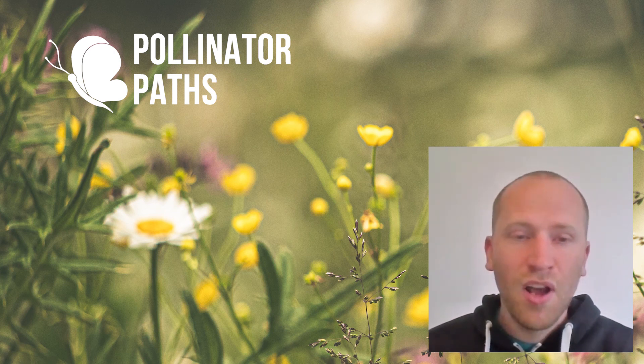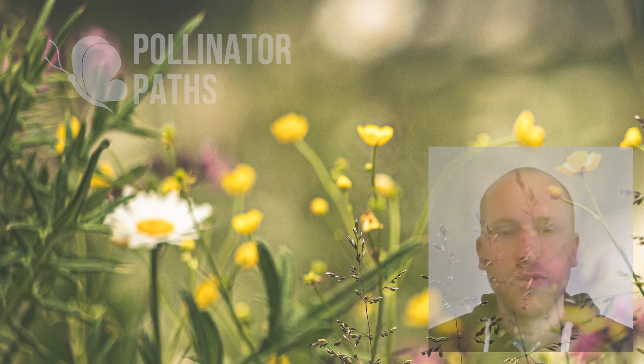Have fun hopefully encouraging solitary bees in your garden, and I hope that was useful.